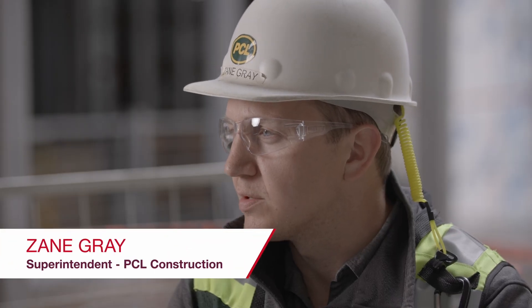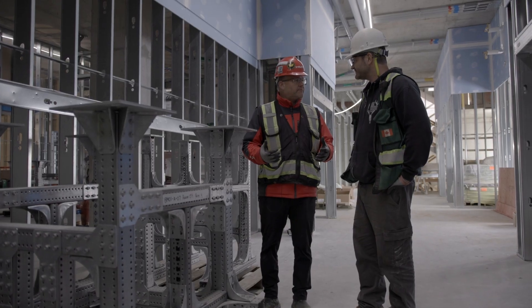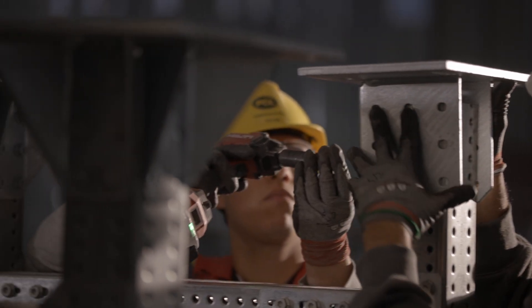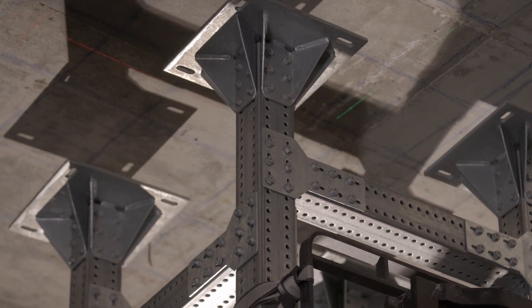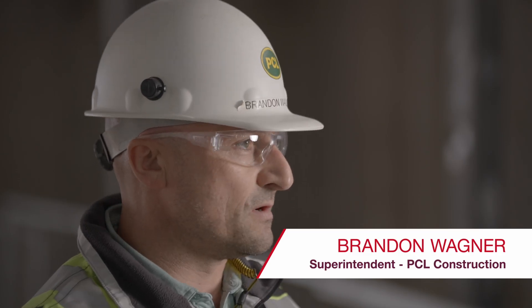The MT system on New St. Paul's was new to myself and to the team. We looked into it, investigated it, ran some ideas and bounced them off of Hilti themselves. We also wanted to know: is this something that we can self-perform? Is it something our apprentices, laborers, and carpenters can put together and manufacture? As a superintendent, anytime we can self-perform and be in control of the work, it really goes a long ways for us and removes a few steps along the way.